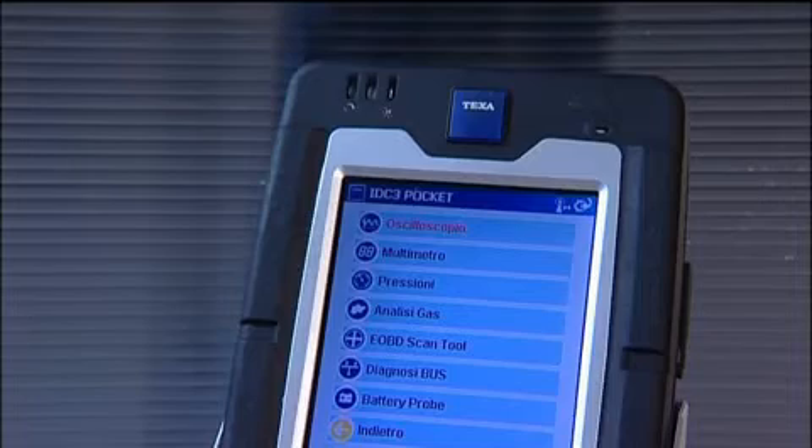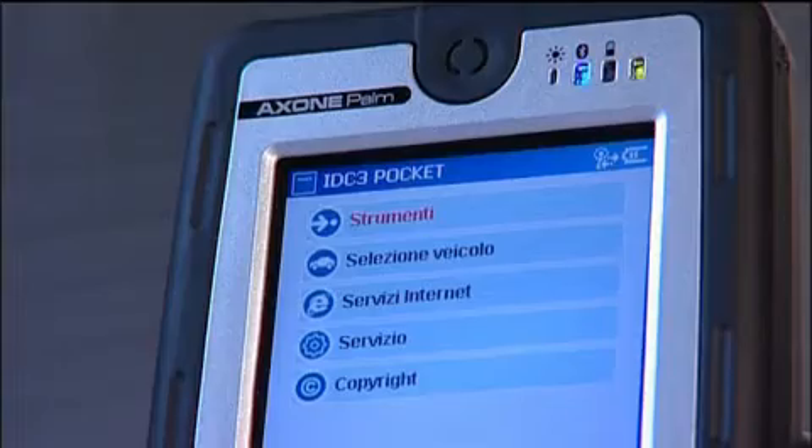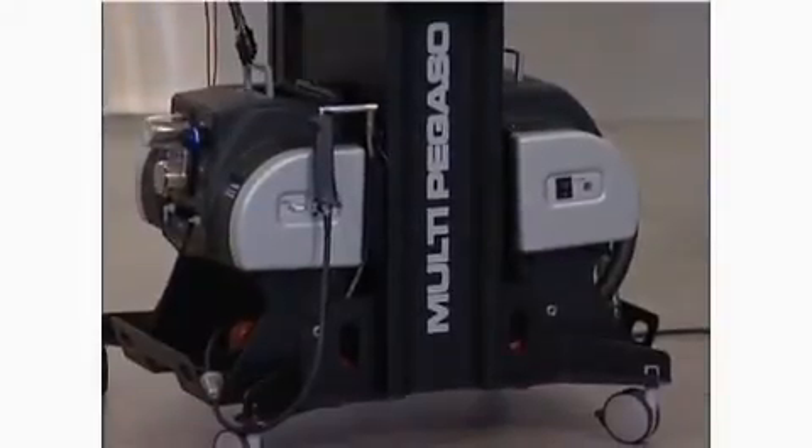The effectiveness of TEXA's auto-diagnostic products is ensured by the completeness of their functions and the effectiveness of their coverage, characteristics unrivaled by any alternative solution. Auto-diagnostic functionalities can be managed by dedicated display units, also from TEXA, such as the Axone Pad or Palmtop, Axone 3 Mobile or Multi-Pegaso.